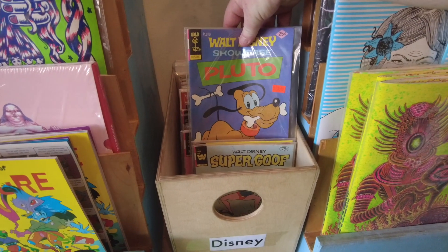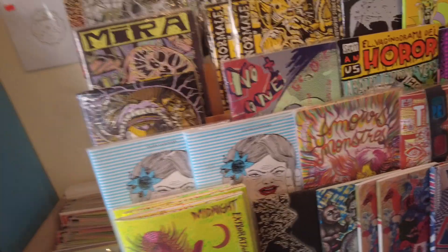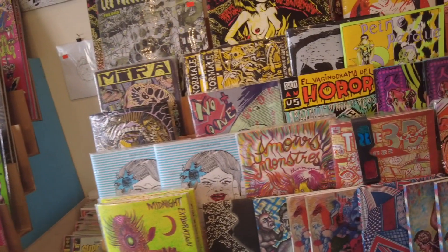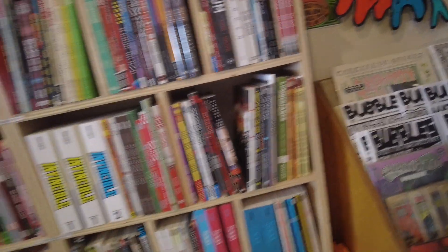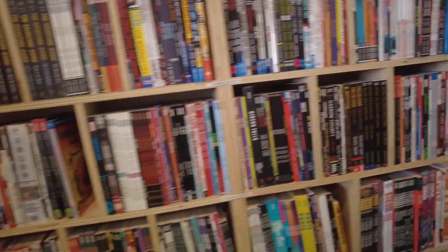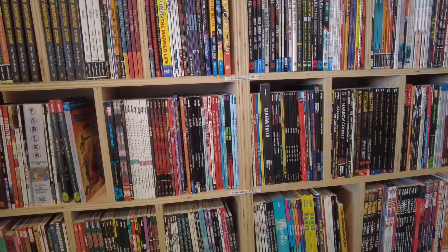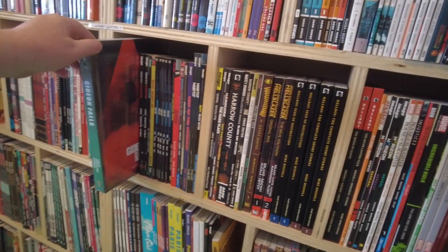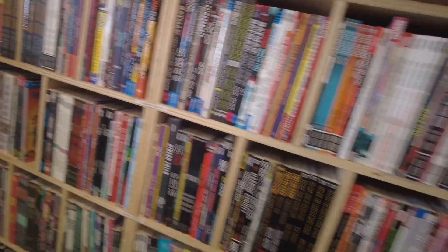Walt Disney Showcase, Pluto, and we have Chippendale. Very, very indie in here — not a lot of floppies, lots of trade paperbacks and indie books. Hard to find stuff. Here's some regular mainstream indie books like Invincible, Image, Boom, and Fables. Gideon Falls — you know, more popular mainstream indie books.